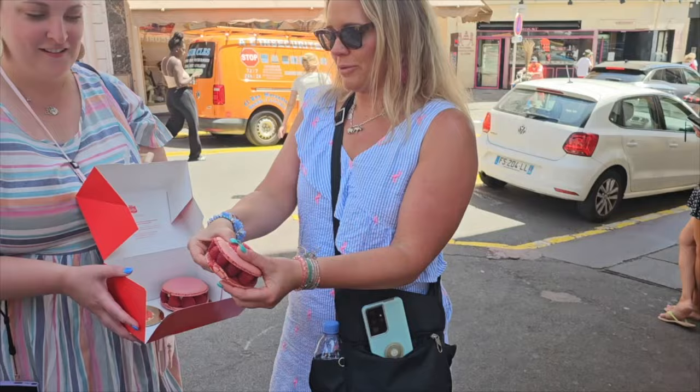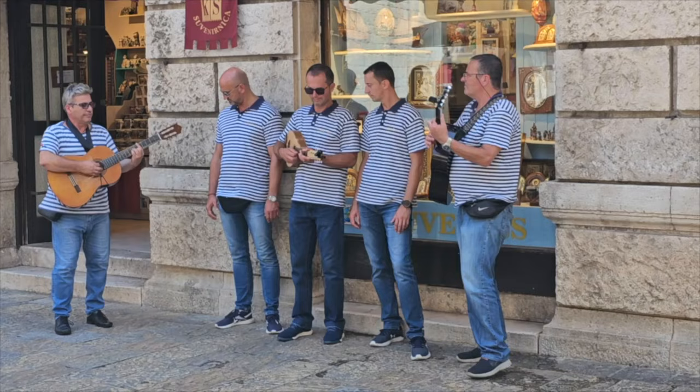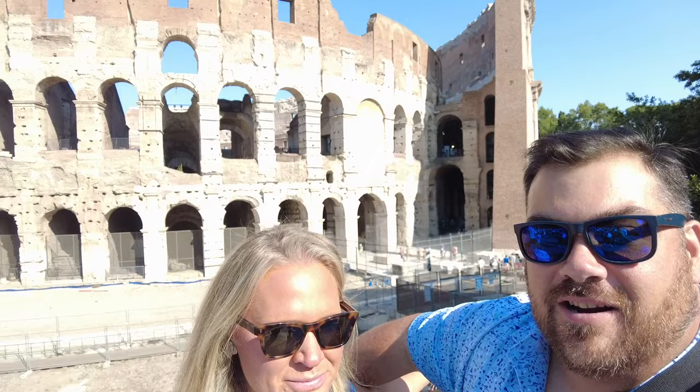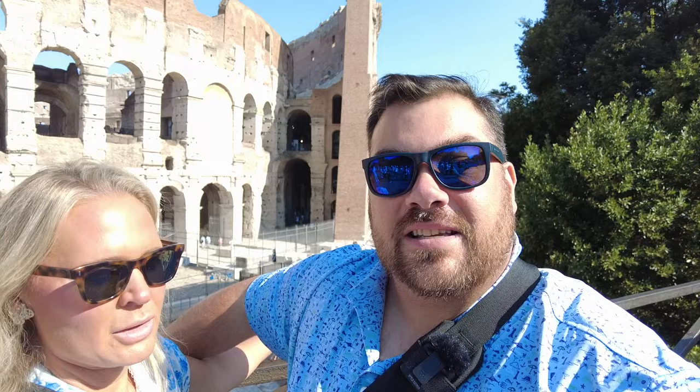Welcome to another day on our Mediterranean cruise. Today we are in Rome — right behind us is the Colosseum. If you haven't done so already, click that like button, click that subscribe button, and ring that bell icon so you're notified whenever we release new videos, especially from this Mediterranean cruise.